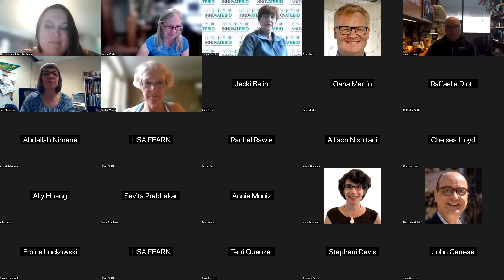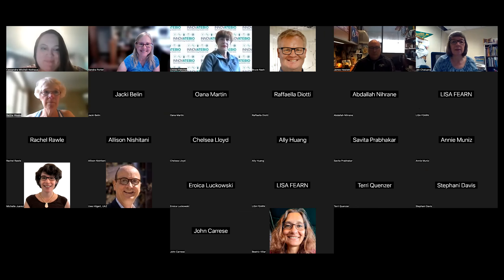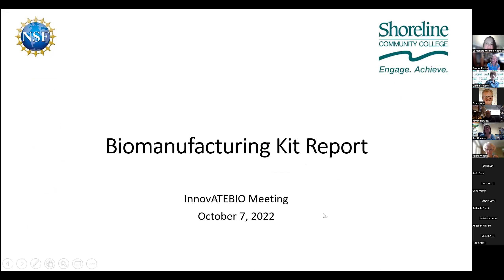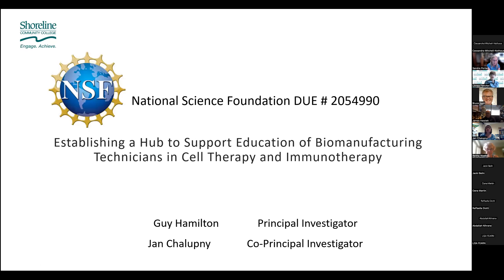I'm excited to be here to talk about the biomanufacturing kit. Like Sandy said, I've been working on developing a biomanufacturing kit, and it's finally ready to be used in classrooms. The development of the kit was funded by this NSF grant: establishing a hub to support education of biomanufacturing technicians in cell therapy and immunotherapy. Guy Hamilton is the PI and I'm the co-PI.